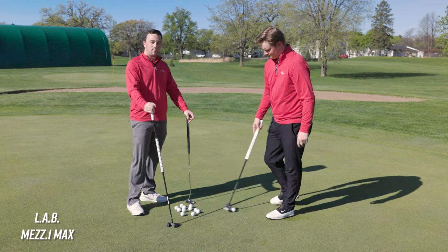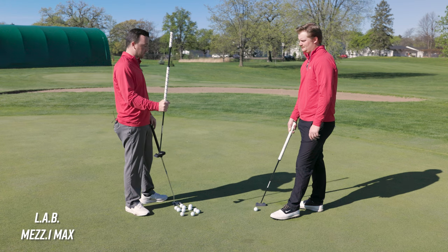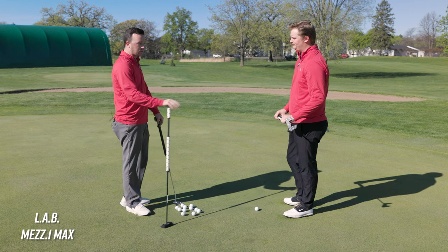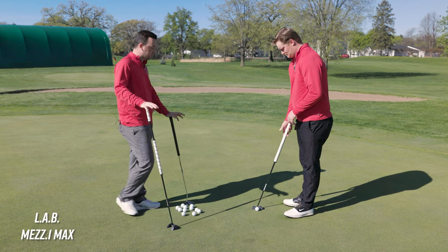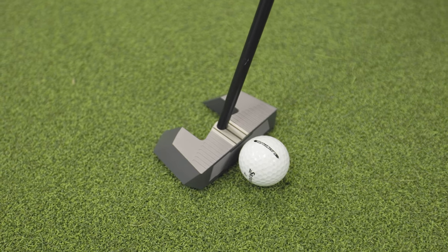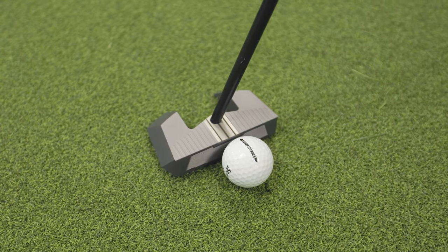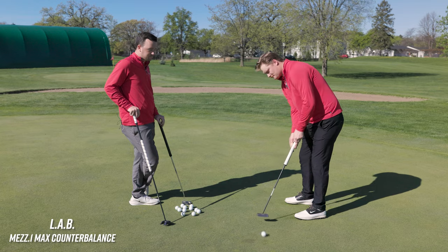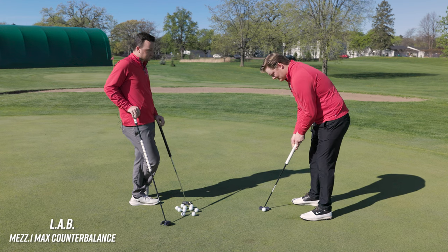All right, putter number one is the LAB MEZ 1 Max — this is the counterbalance style. It's relatively new for them; they've stuck with the broomstick style but now this is a different offering. The counterbalance technology puts that one down at address. It's obviously a little different with how the shaft connects with the club head. The two prongs set up really well with the ball — fits right in the middle and works as a good alignment aid. There's a really long front edge there which is easy to line up. Listening to the audio it sounds pretty quiet and soft, but it doesn't feel like it comes off dead.